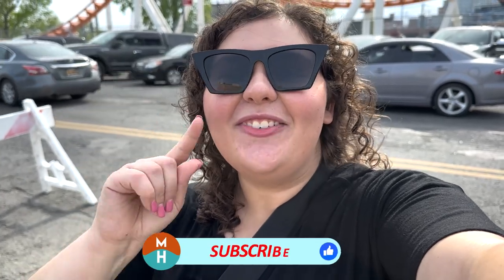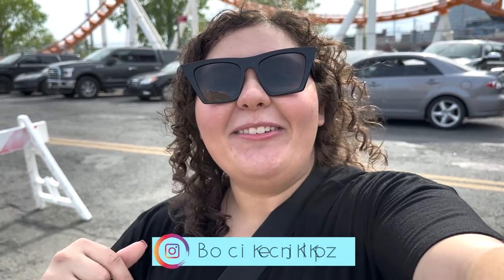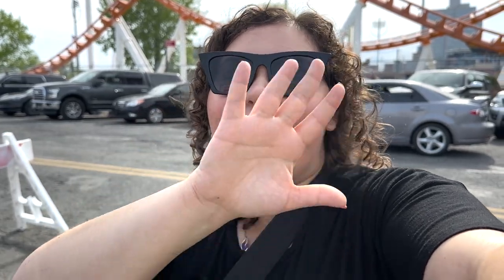Anyway, thank you guys so much for watching. If you did like the video, please be sure to give it a thumbs up. Don't forget to subscribe and hit your bell notifications so you don't miss anything on this channel. Follow me on Instagram at magicalhygiennes, check out the Patreon for exclusive bonus content, bonus lives, help with trip planning and so much more. Until next time, my dudes — I hope you guys get some hygiene very, very soon. Have a good bye!